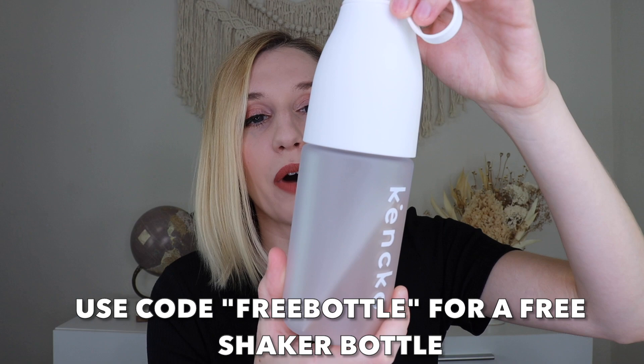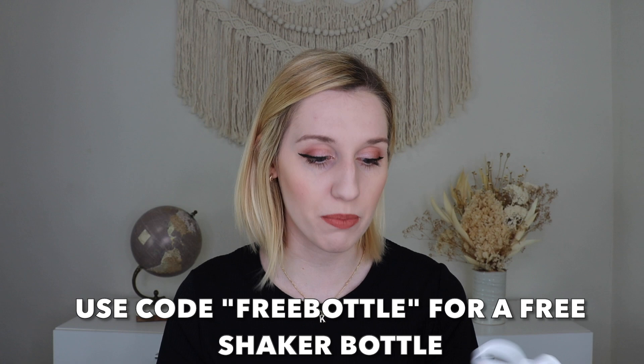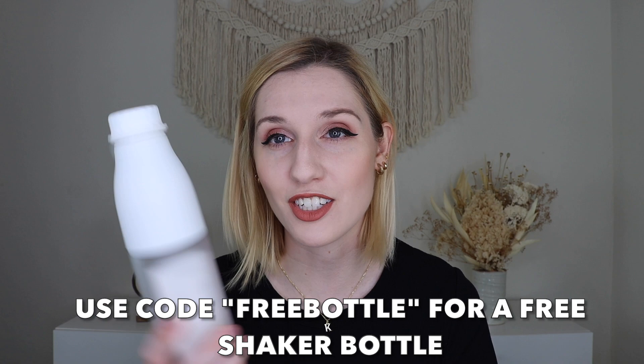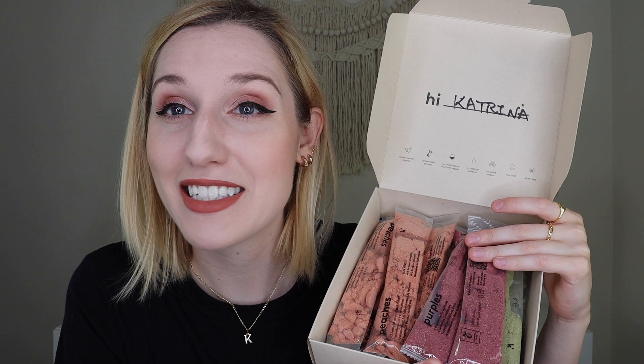They also use zero single-use plastic, all paper and cardboard elements are recyclable, and their shipping is carbon neutral. When you open it up, this is what it looks like — their packaging is so neutral and pretty. Then there is the bottle; I think you have to purchase this separately but it's totally worth it because it makes things super easy. This one feels really nice, it's dishwasher safe and BPA free. And then you get your little box with your smoothies inside — it even has my name on it. Hi Katrina!